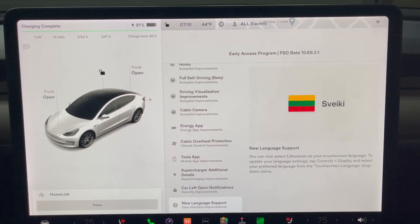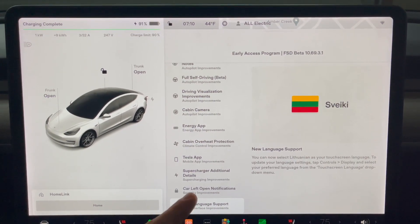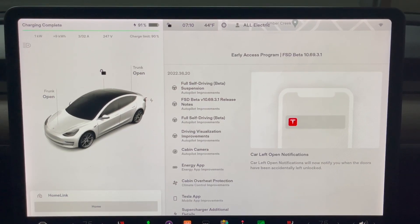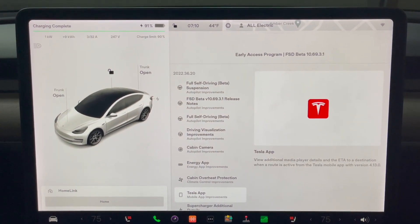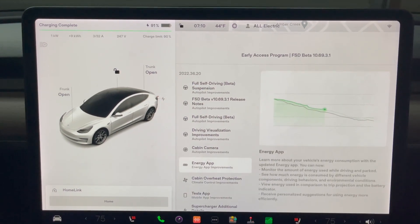It looks like that is it. Some of these things are repeats, like the notification to your phone when a car is left open — that's already been here. Some of these Tesla app improvements I'll test and do a subsequent video follow-up. But now I want to test the full self-driving beta. Let's hit the road.